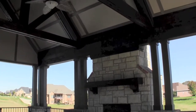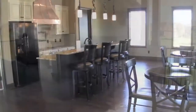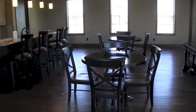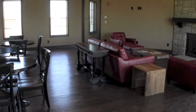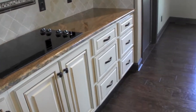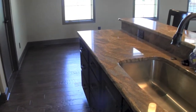There's an outside covered conversation area with a fireplace. Inside has a large entertainment room with tables and seating and another fireplace. The kitchen is fully equipped with lovely granite tops.